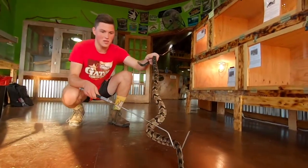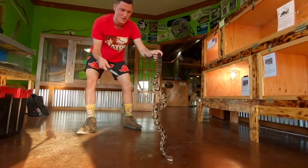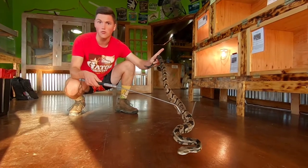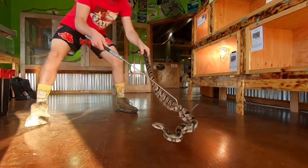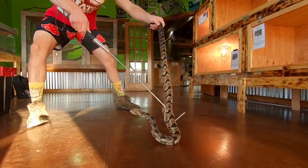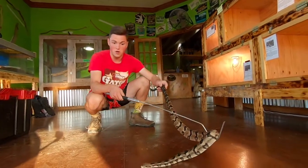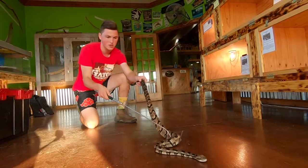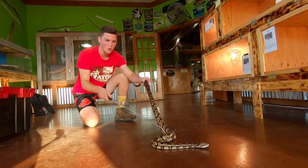This guy's scientific name is Crotalus horridus, which sounds like 'horrible rattlesnake' or 'horrible creature,' but that's just not the case at all. He's a beautiful animal — he's not trying to hurt me, and if he did I wouldn't blame him because I'm messing with him. He's not even trying to bite me right now, that's how chill and docile this rattlesnake species is. They're one of the calmer rattlesnakes.